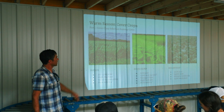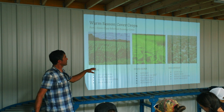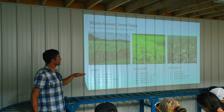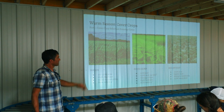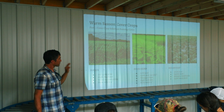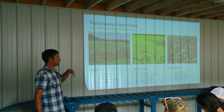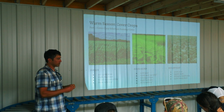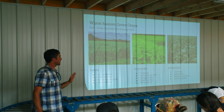Sun hemp is another good warm season cover crop that also produces a lot of biomass. You have to be careful — it gets very fibrous as it gets older. You never want to let it get higher than four feet tall if you're going to mow it, otherwise it will just bind up your mower and tiller. It basically becomes ropes if it gets higher than four feet.